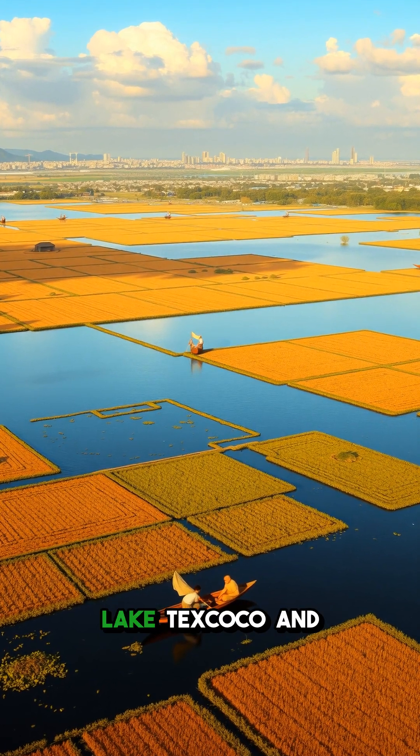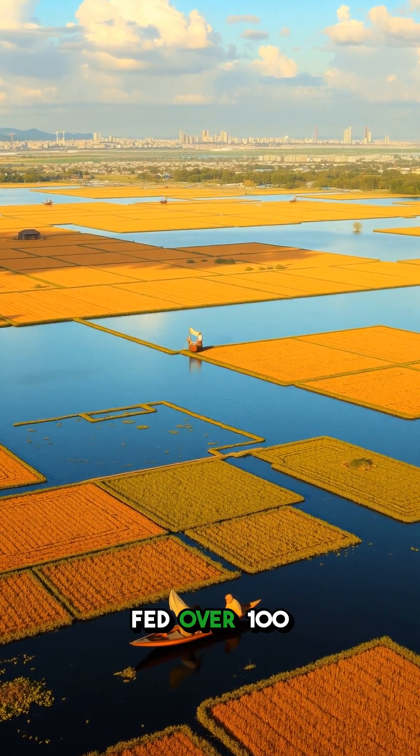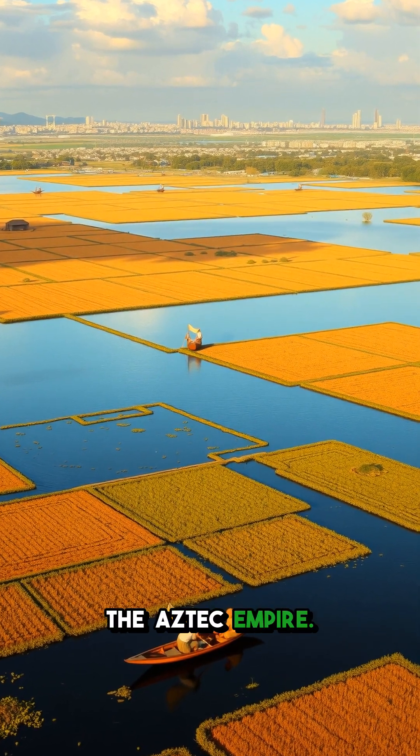Once covering thousands of acres around Lake Texcoco and Lake Xochimilco, these floating farms fed over a hundred thousand people at the height of the Aztec empire.